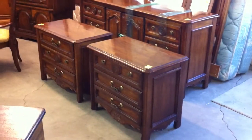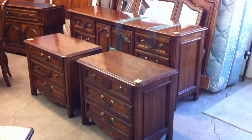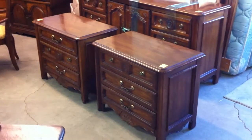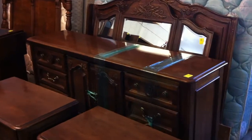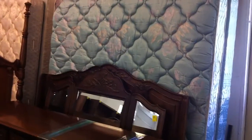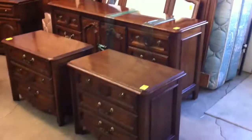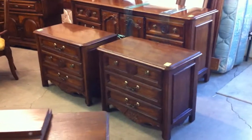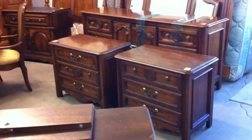Over here in the bedroom furniture they have Thomasville once again — looks like the country oak. There's a pair of large three-drawer nightstands. We've got a dresser with a huge mirror and then a complete king-size bed. We'll probably sell the bed first, then the dresser with the mirror, then the pair of nightstands — which are actually huge and make nice little small chests on their own.